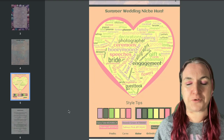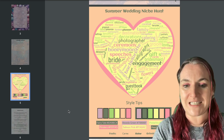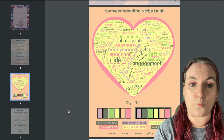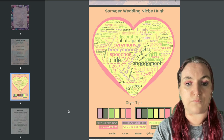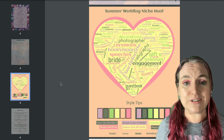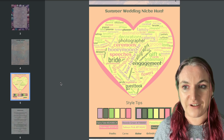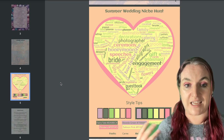Then we have our first niche treasure hunt in the magazine, themed around summer weddings because people are really thinking about weddings around this time of year. I thought these ideas would be really good for brainstorming pages you might want to include in a wedding planner or make as a printable. Looking at the word cloud, I see 'guest book' — creating a guest book for a wedding would be an awesome book to make, either for KDP or as a printable product.